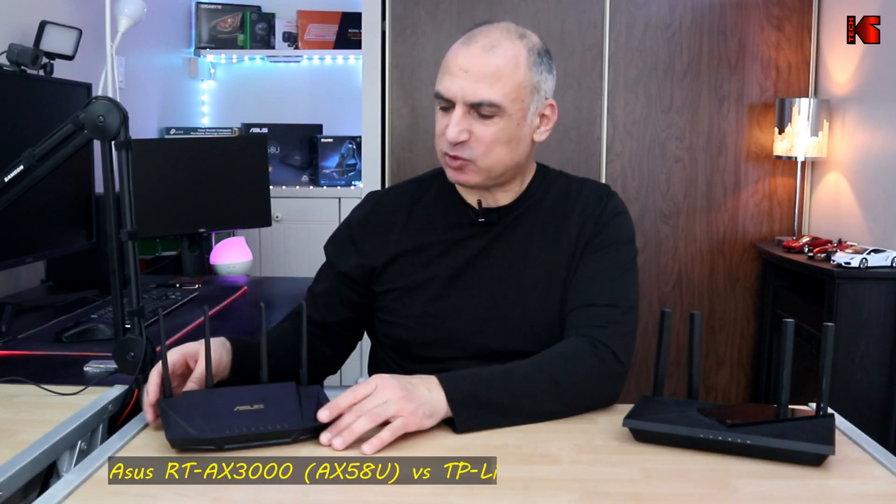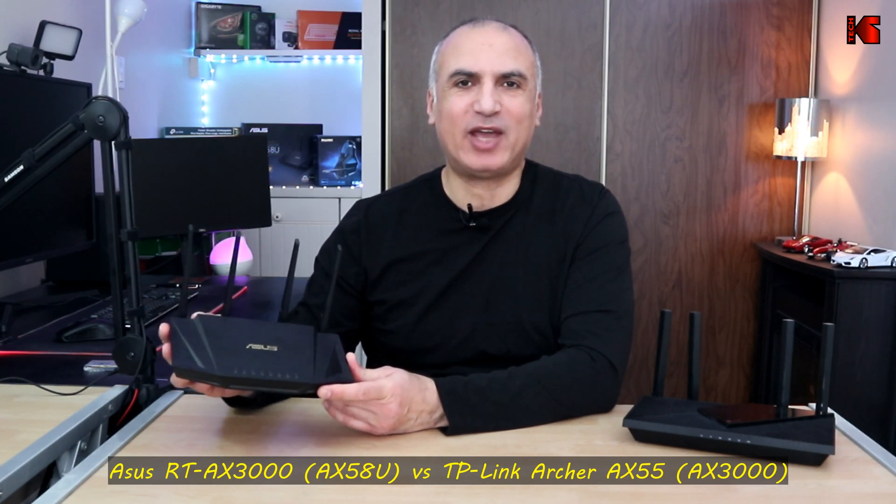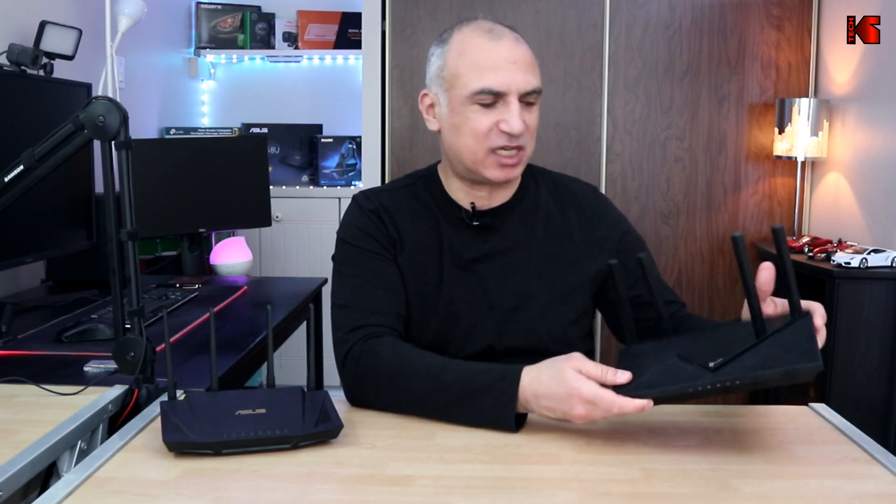Hello everyone! In this video I will be comparing two mid-range routers that are the most sold routers these days. The first one is the ASUS RT-AX50A2, or the AX3000 Wi-Fi 6 router, and the second one is the TP-Link Archer AX55, which is also the AX3000 Wi-Fi 6 router.